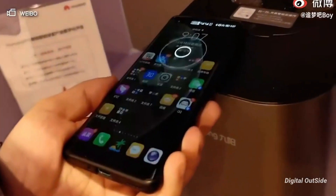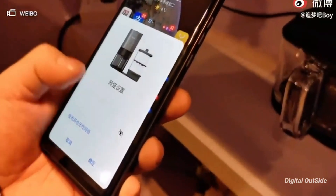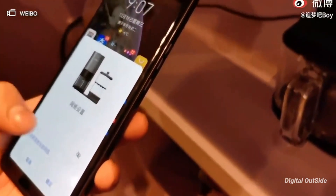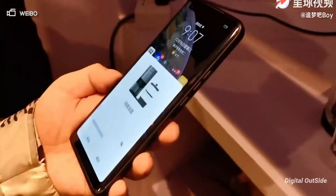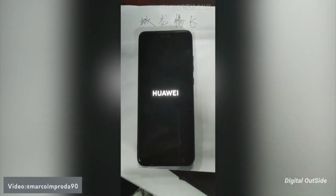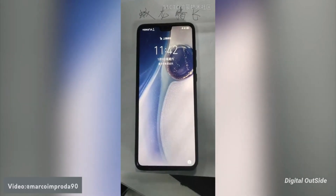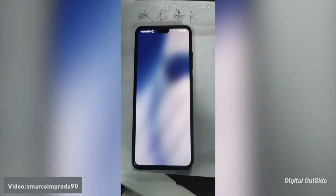We now have some videos which show the Huawei Mate 30 running Harmony OS, and the leakster said there is not so much to see. However, what could make Harmony OS so fast at running Android apps? It seems Harmony OS does actually support Android apps without any issues.